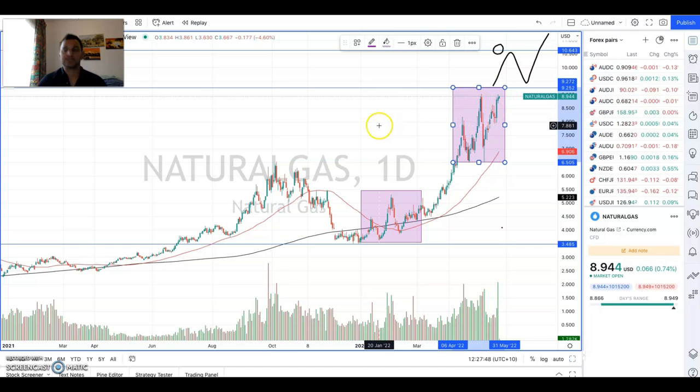As I said, natural gas is definitely one to keep an eye on. It's been moving really solidly and as always, good luck trading.